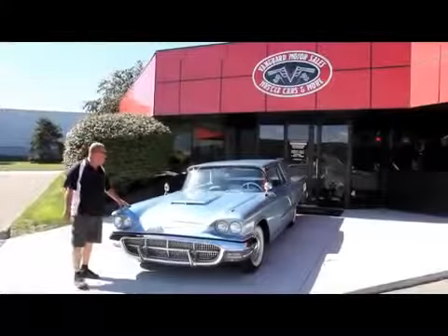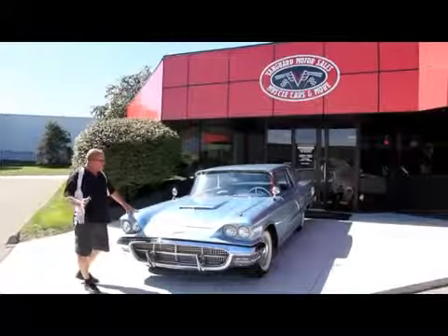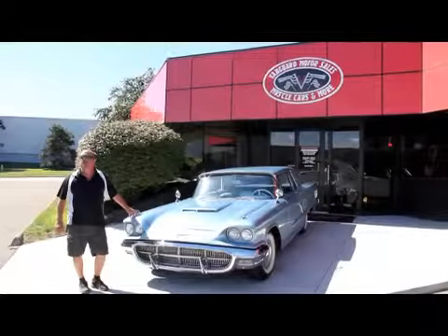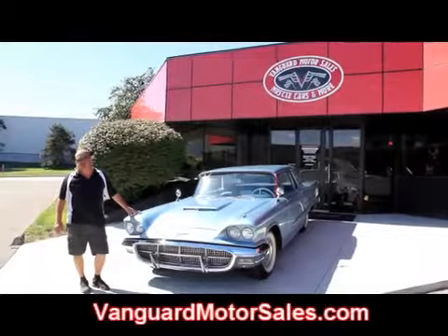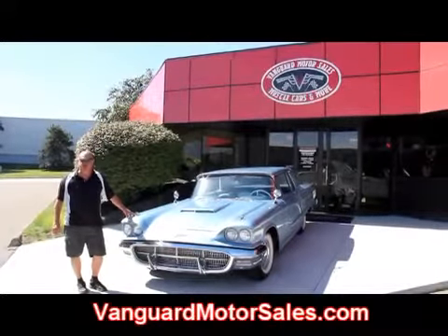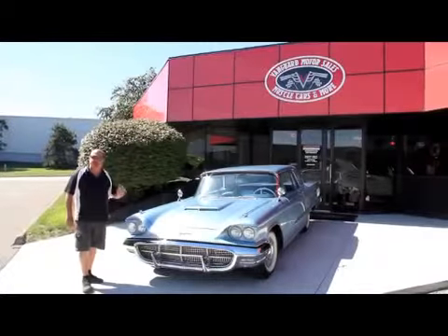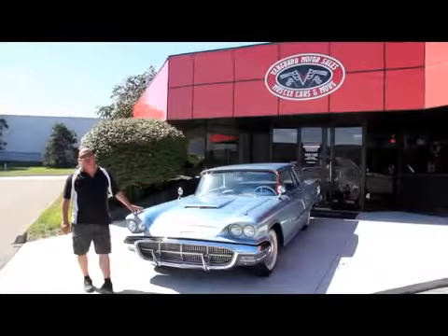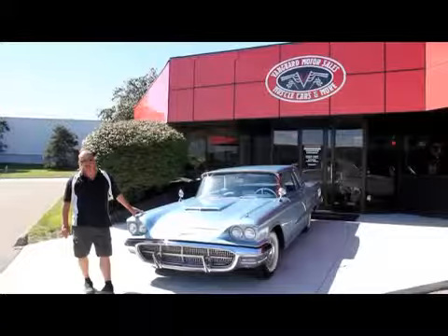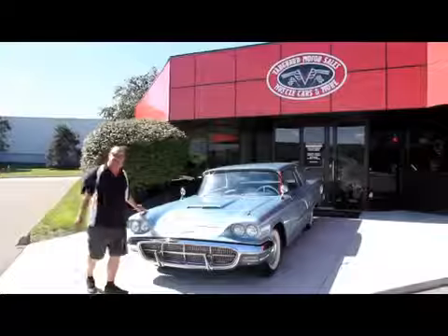I told you this bird was beautiful — this thing is absolutely gorgeous. It's had a whole frame-up restoration. It's a beautiful surviving car. If you're catching us on eBay, go to our website at VanguardMotorSales.com. We're going to put this thing up on the lift and show you about 100 pictures of it — the underside, the inside, under the hood, in the trunk. We're going to show you everything you need to know to make a good decision on your muscle car investment. Also, download the seven daily mistakes to avoid when buying a muscle car online at classiccarbuyingsecrets.com. Come on up, let's take a look at this beauty.